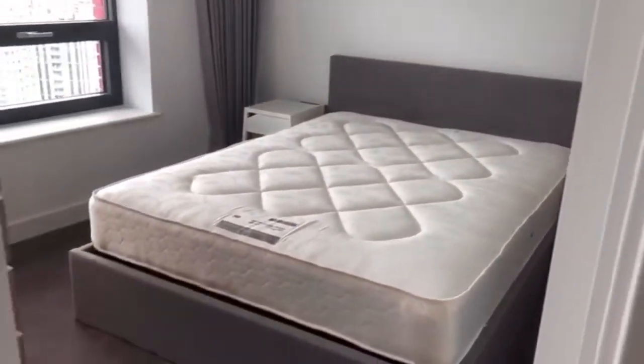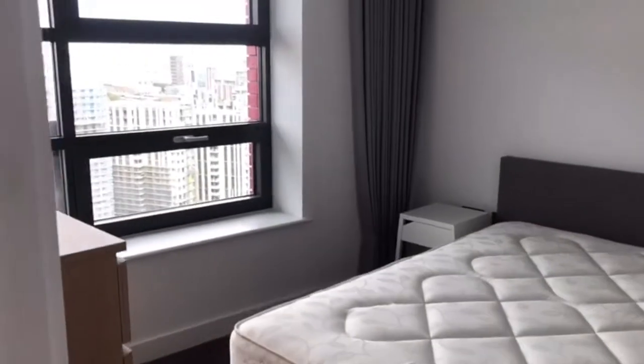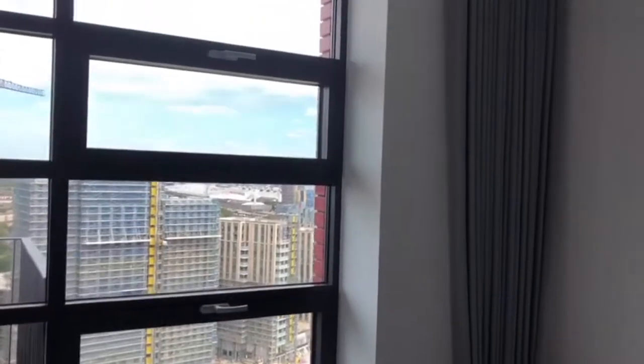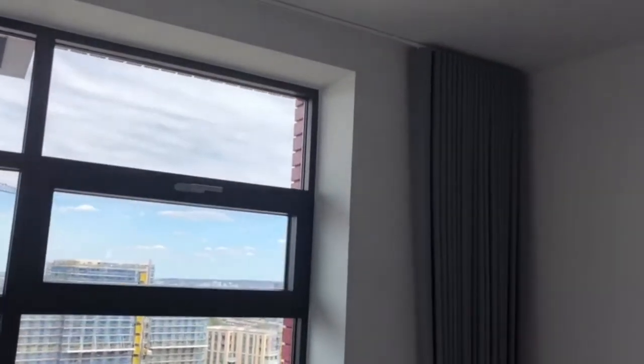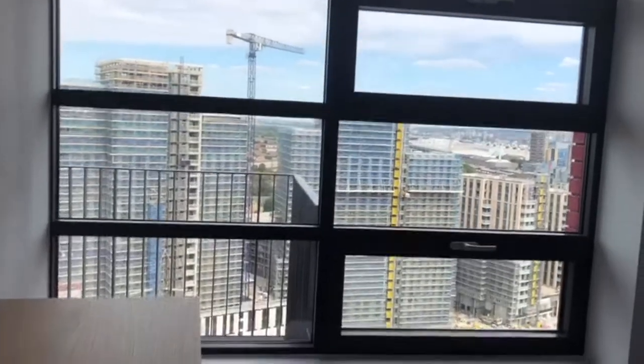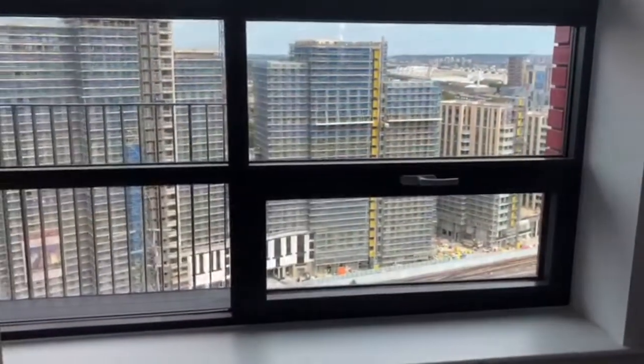Here we go into the bedroom. The bedroom has these amazing big blinds that help to keep the light out because it is so beautifully sunny here. Big window sills you can sit on. And as you come around we've got even more storage space — surprise, surprise.